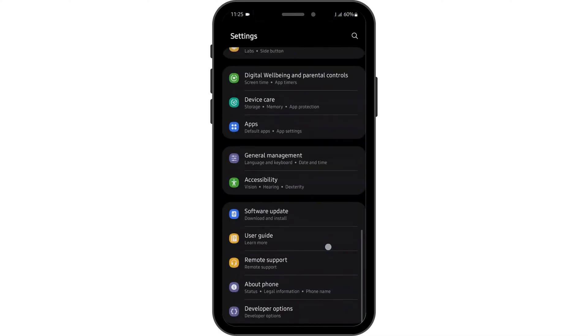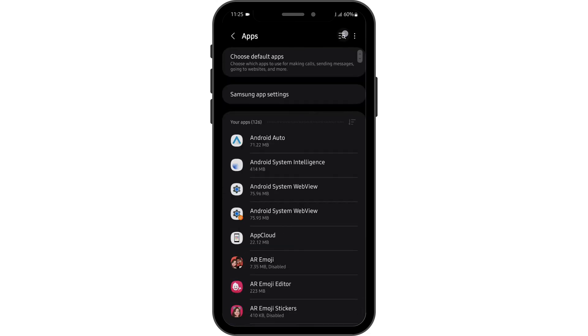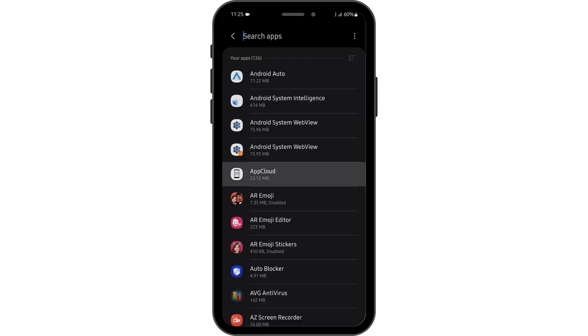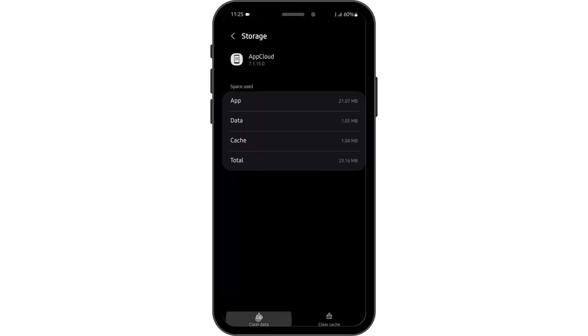Once done, head over to your Settings and scroll below until you see the option of Apps, then search for Honda Link. Tap onto Storage and clear its data.